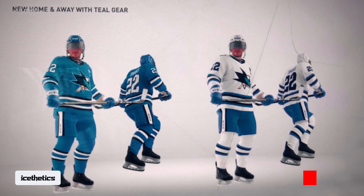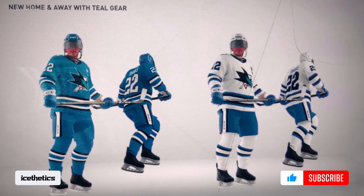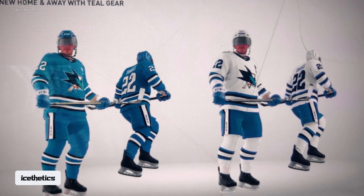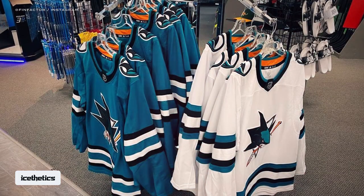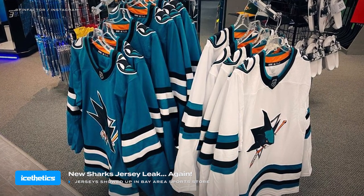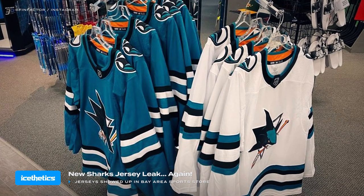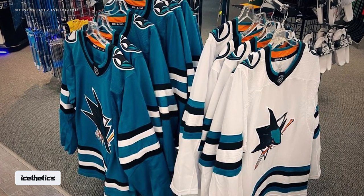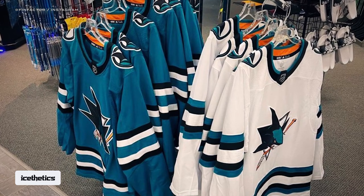The first leak came less than a week ago when we got a rendering of the Sharks' new look, leaving open the question of whether it would debut this year or next. It seems we have our answer with another leak, as both jerseys appeared at a retail store in San Jose. The Finn Factor shared this image on Instagram Thursday, saying it was taken at a Pure Hockey location and confirming what we saw last week.